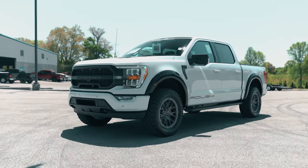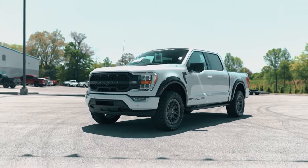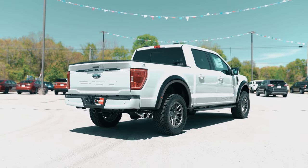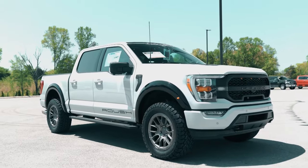The Tremor variant, which has 33-inch all-terrain tires, an improved suspension, a locking rear differential, and a four-wheel drive transfer case from the powerful F-150 Raptor, promises the most off-road capability.